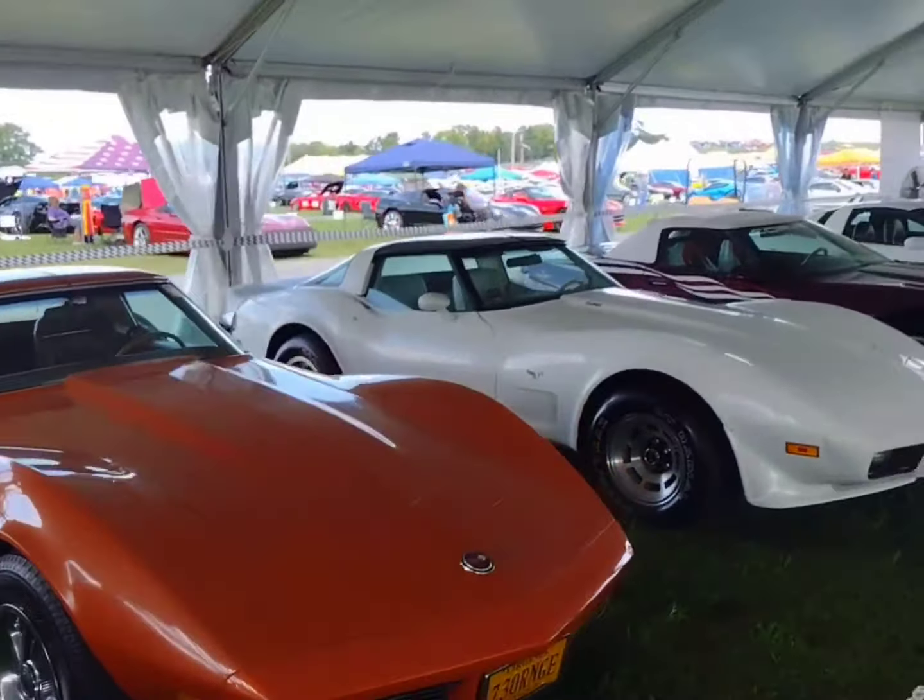And here we go — 70th Anniversary C8, 2023. That concludes the NCRS display at Corvette Spectacular. This is Corbett Dan — stay tuned, live stream all weekend.